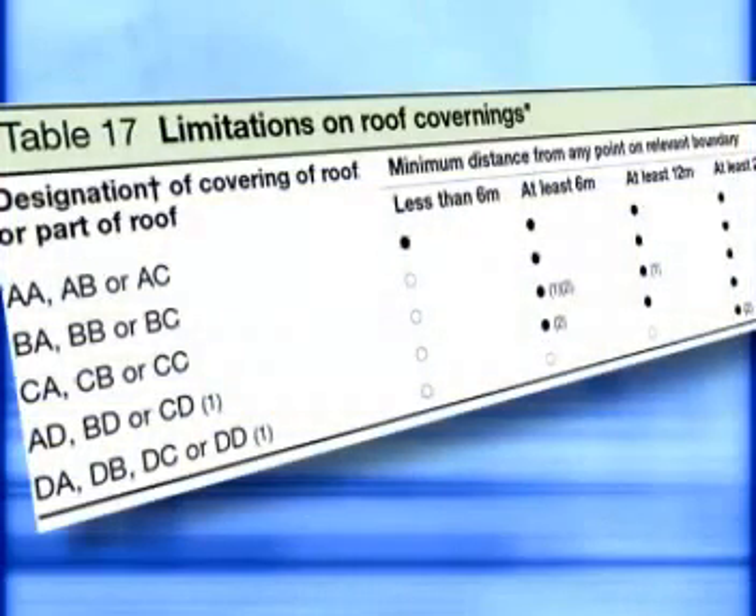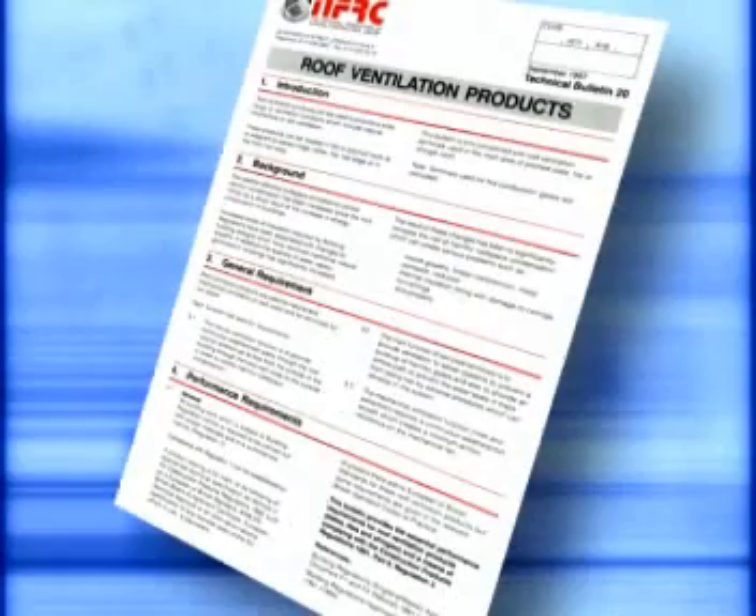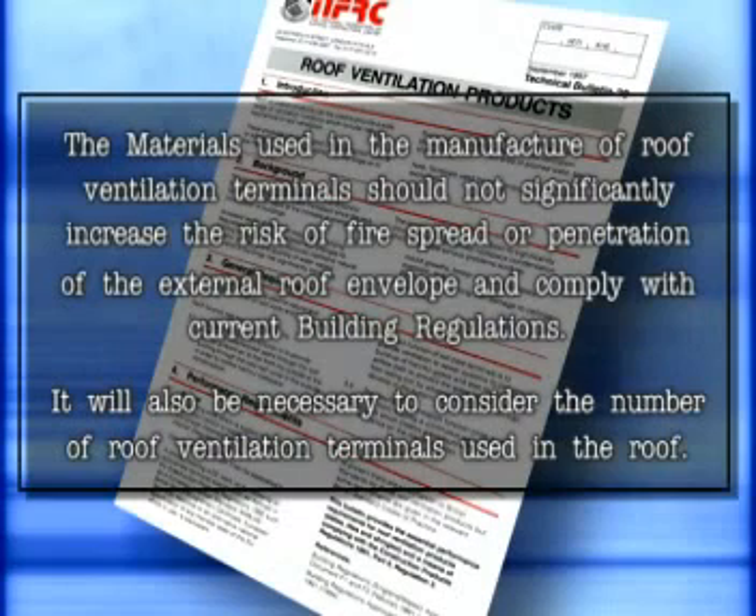As previously stated, for unrestricted use a product must have an AA, AB or AC rating. The National Federation of Roofing Contractors Technical Bulletin 20 clearly states the materials used in the manufacture of roof ventilation terminals should not significantly increase the risk of fire spread or penetration of the external roof envelope, and should comply with current building regulations. It will also be necessary to consider the number of roof ventilation terminals used in the roof.